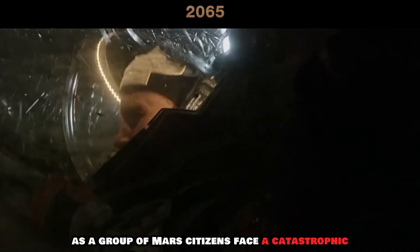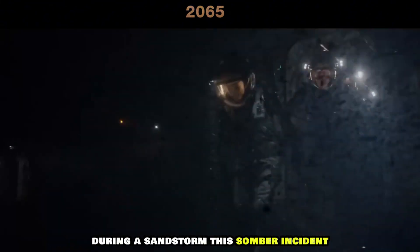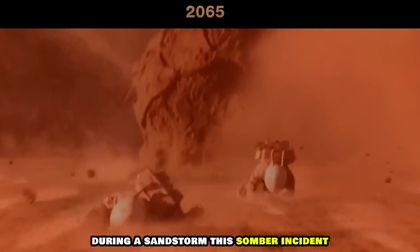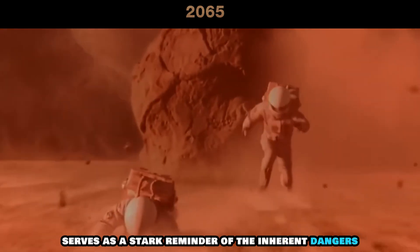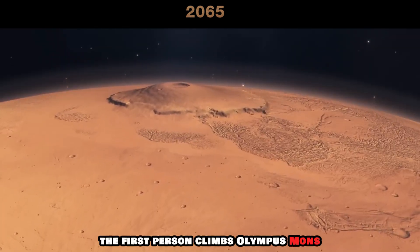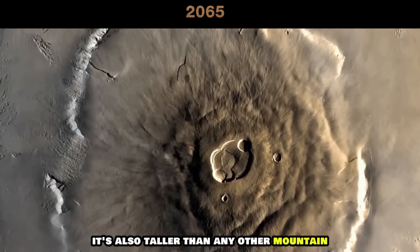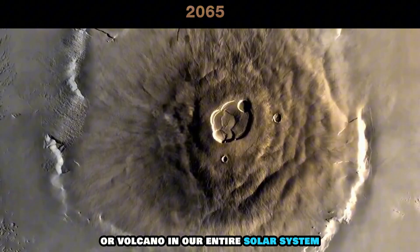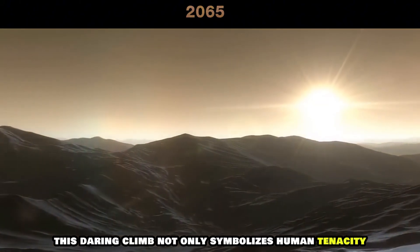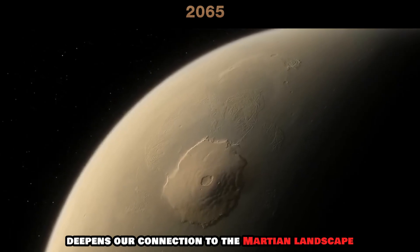A tragic event unfolds as a group of Mars citizens face a catastrophic equipment failure before meeting their untimely demise during a sandstorm. This somber incident serves as a stark reminder of the inherent dangers and unpredictability of the Martian environment. The first person climbs Olympus Mons, the tallest mountain and volcano on Mars — also taller than any other mountain or volcano in our entire solar system. This daring climb not only symbolizes human tenacity, but also deepens our connection to the Martian landscape.